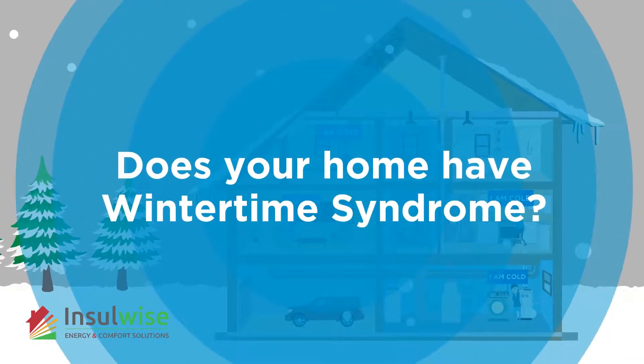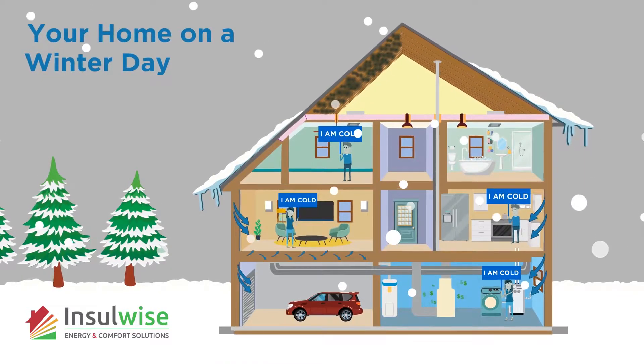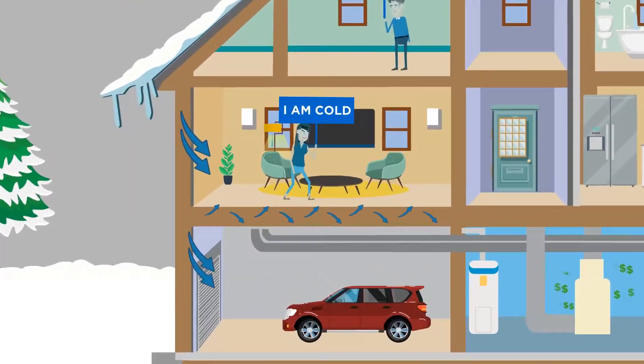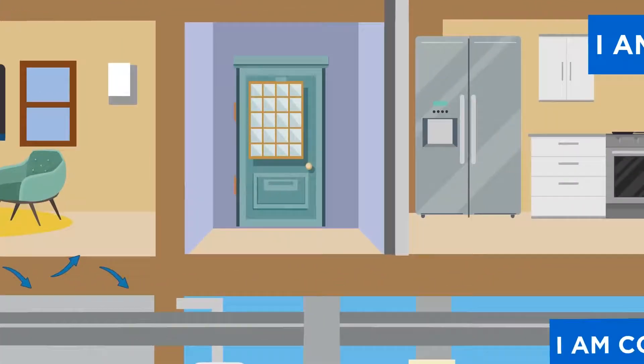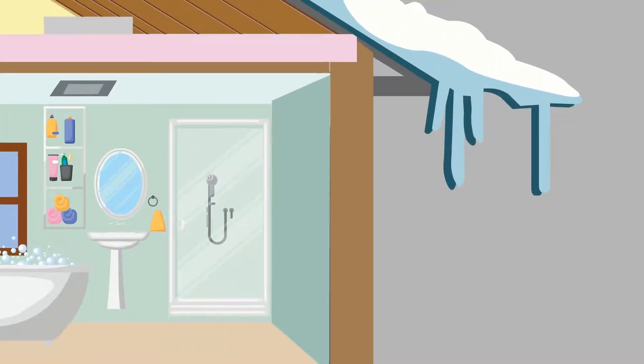Does your home have wintertime syndrome? During our cold Pittsburgh winters, many homeowners experience discomfort in the form of frosty drafts, cold floors that are over garages, cold exterior walls, chilly basements, icicles on their roofs, and wallet-busting heating bills.